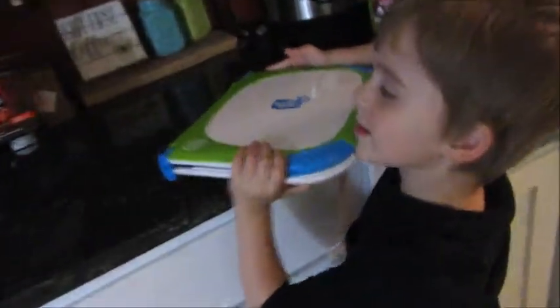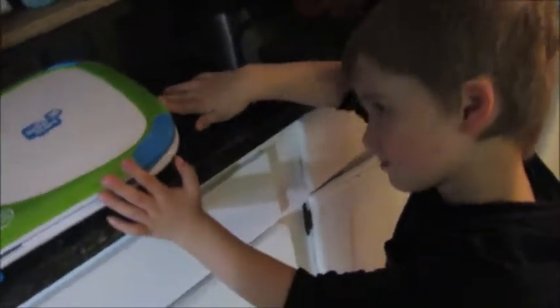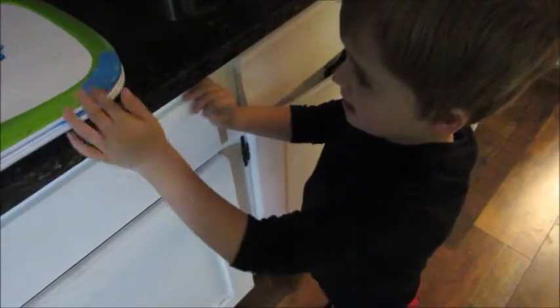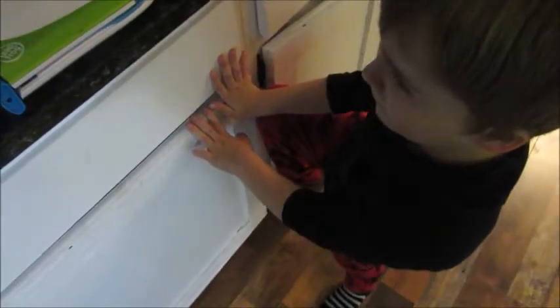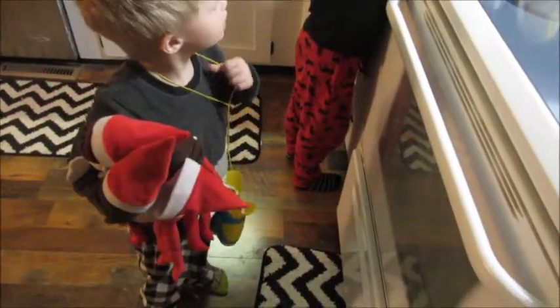Tomorrow I should be getting my Amazon order — those blue light glasses and that gigantic water bottle that's labeled for how much you should be drinking each hour of the day. The boys are obsessed with the LeapPad — I had to put it up here because we're getting ready for bed. They've been wanting to play it all day. I promised them they can play it again tomorrow.